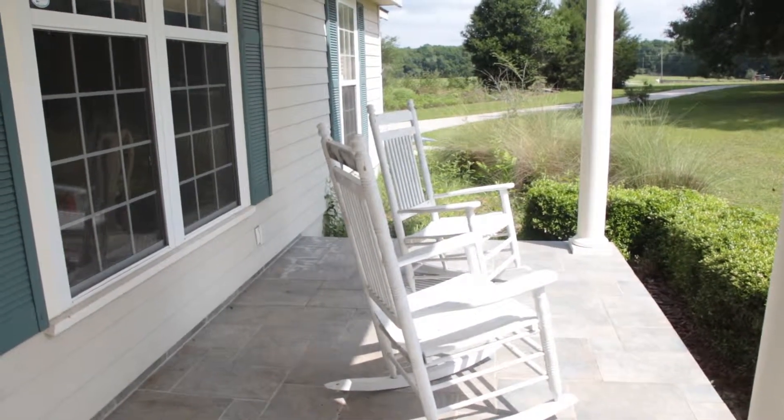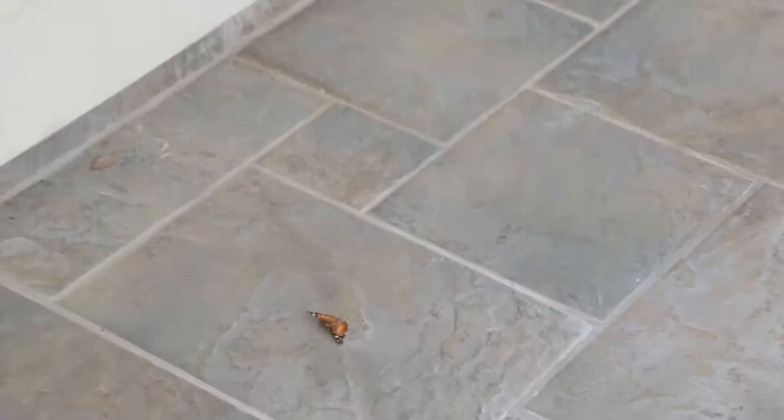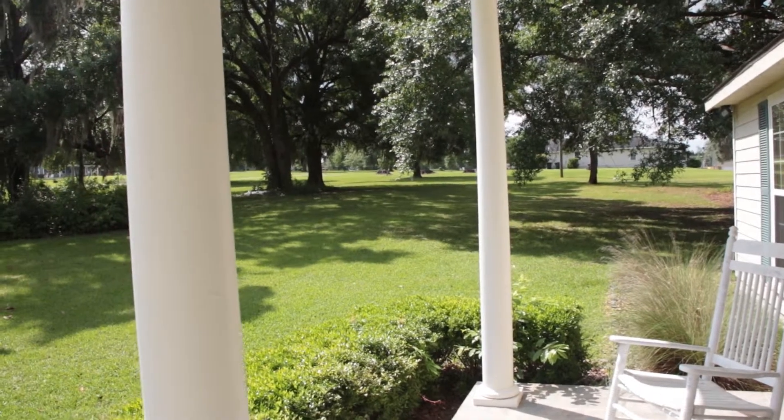Welcome to your virtual tour of the Malone house. Coming in the front door.